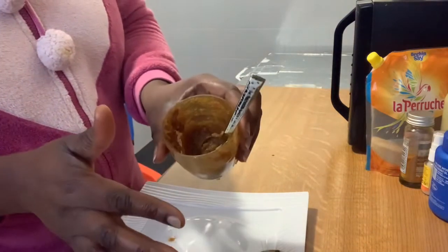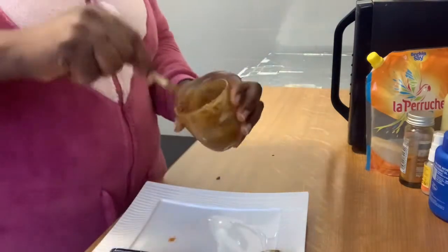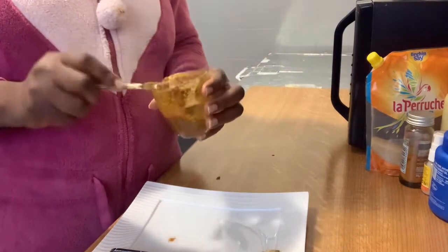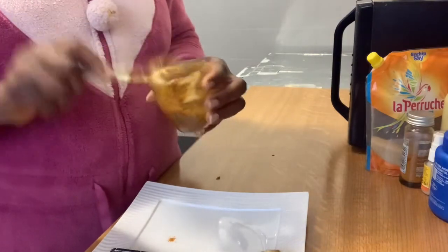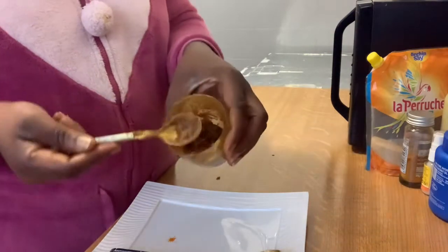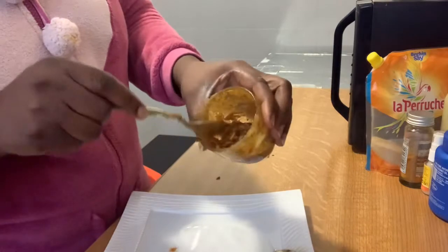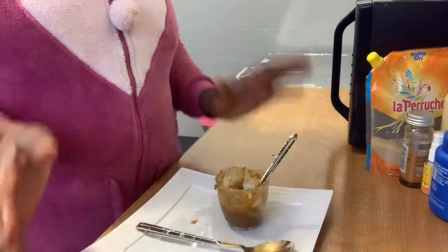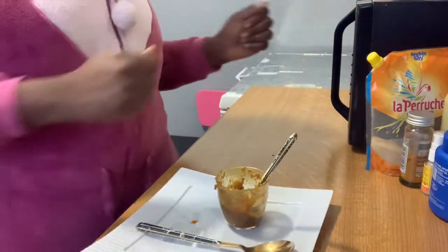I'm trying to show you guys how it looks — that's the consistency I like. Most people want it thick, but I don't really need a lot of sugar from this mixture. What I actually need is the turmeric, coffee, and honey. The sugar is just to scrub out the dirt on my skin.